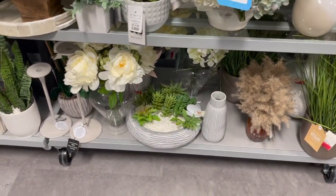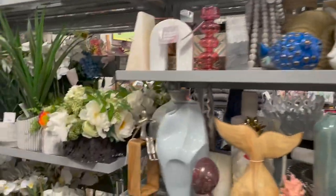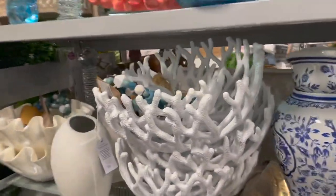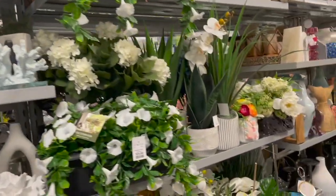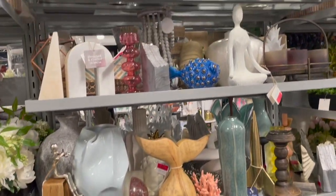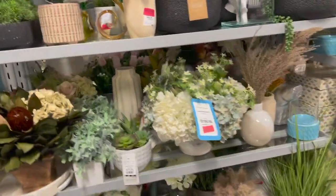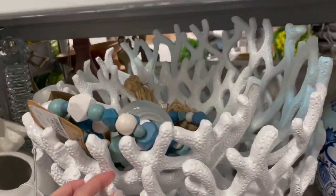Look at those succulents with the rocks — they look so realistic! There are so many items in the clearance section where you can find great deals: fake flowers, coral, baskets, and so many neat items. Make sure to subscribe and give this video a thumbs up — I'll see you in my next video, bye!